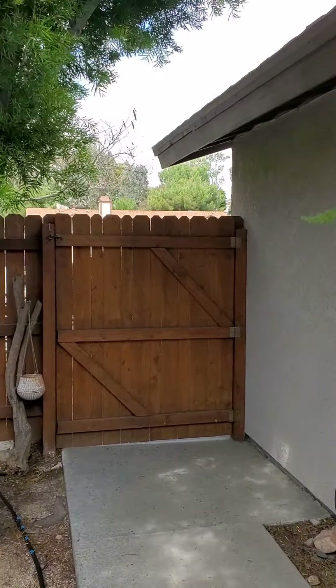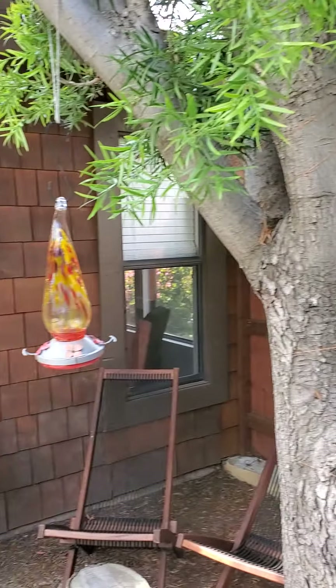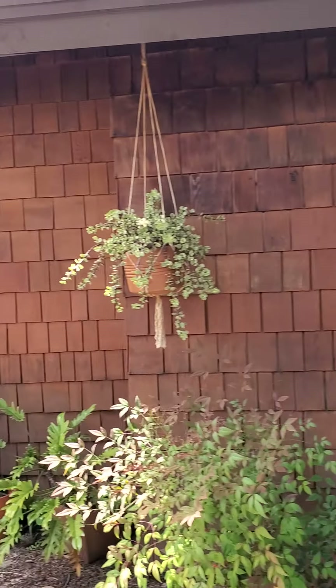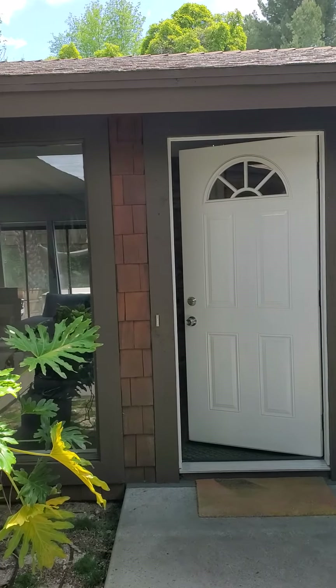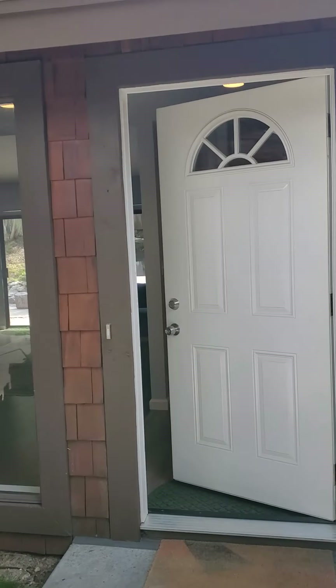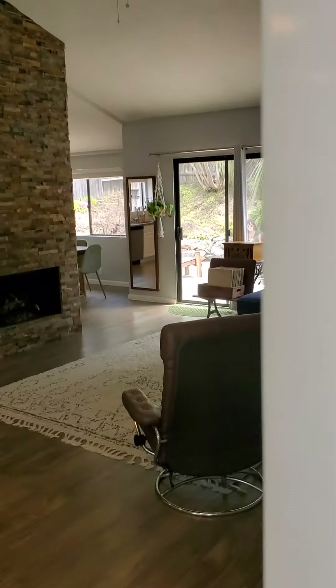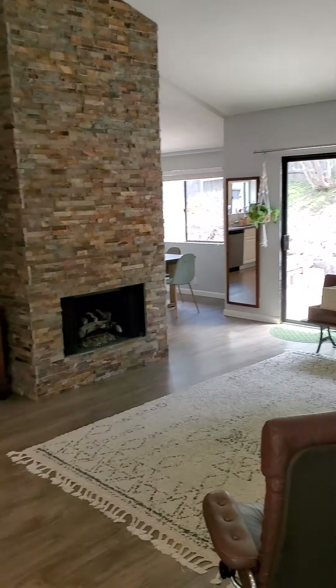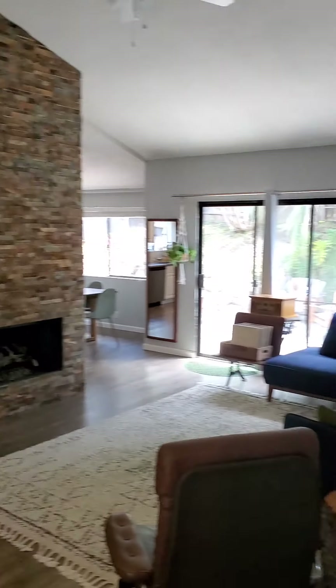We are here at our new listing, starting at the gate. There's a nice private courtyard here — it's definitely one of the seller's favorite spots on the property. Here is the entrance. This home has been completely redone from top to bottom about two years ago.